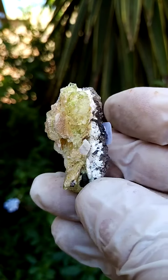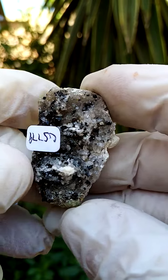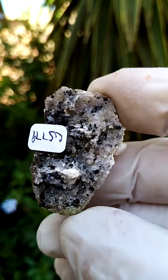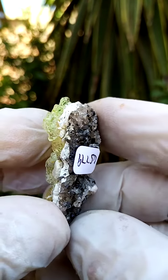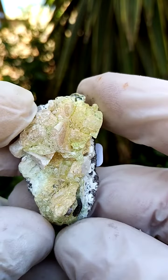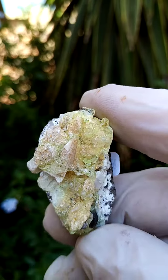Perched on a matrix of quartz — let's first have a look at the matrix. There seem to be little schorl tourmaline crystals jutting out in between the quartz. Then we have some false part too, and perched on that we have this hyalite, also known as opal-AN.